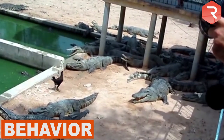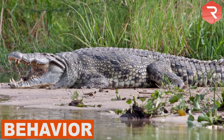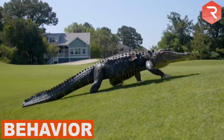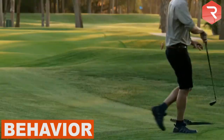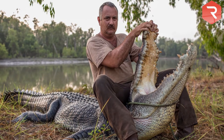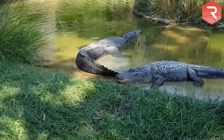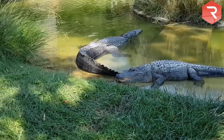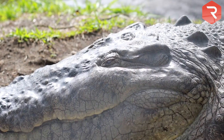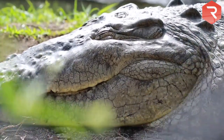Behavior. Larger crocodiles such as the Nile and the Saltwater are known for their attacks on humans. Crocs are opportunistic predators that will go after anything that moves — a hungry one will not hesitate to go after a human that gets too close. There are several hundred reported crocodile attacks on humans every year, which is more than the number of annual shark attacks. Most of these attacks happen in Australia where the Saltwater crocodile lives, but the Nile crocodile is very dangerous too. American crocs are shy compared to other species and are more likely to shy away from humans unless provoked.